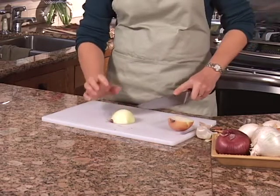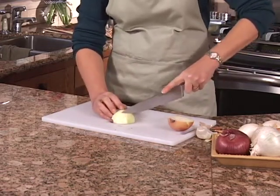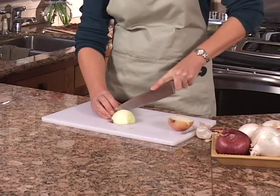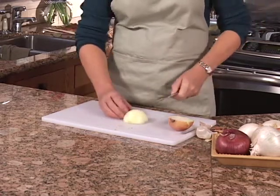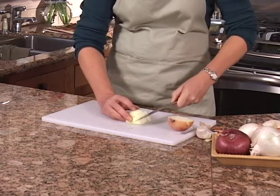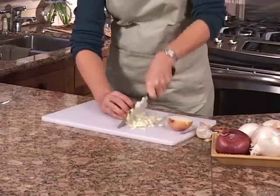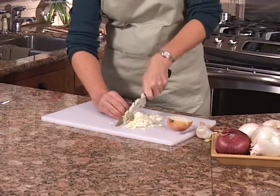Make sure your fingers are tucked back for safety. Just make a series of close cuts almost to the root end but not quite. Then, holding onto the root end, make a few cuts horizontally to the cutting board. Cut down through and it's a real quick and easy way to dice an onion.